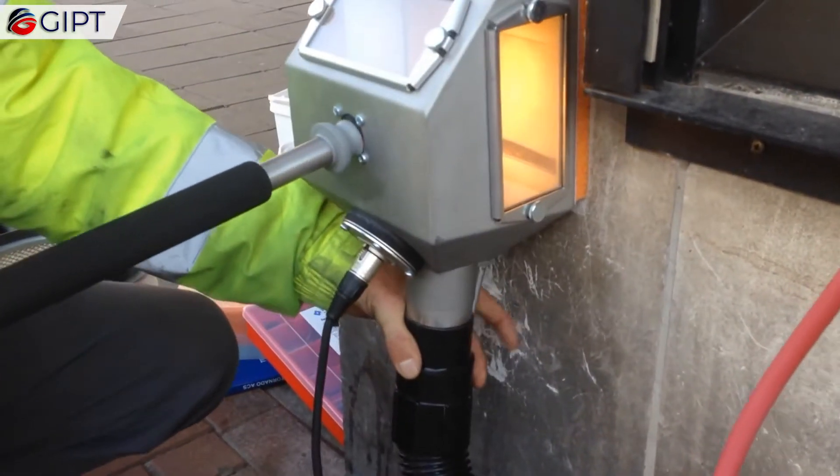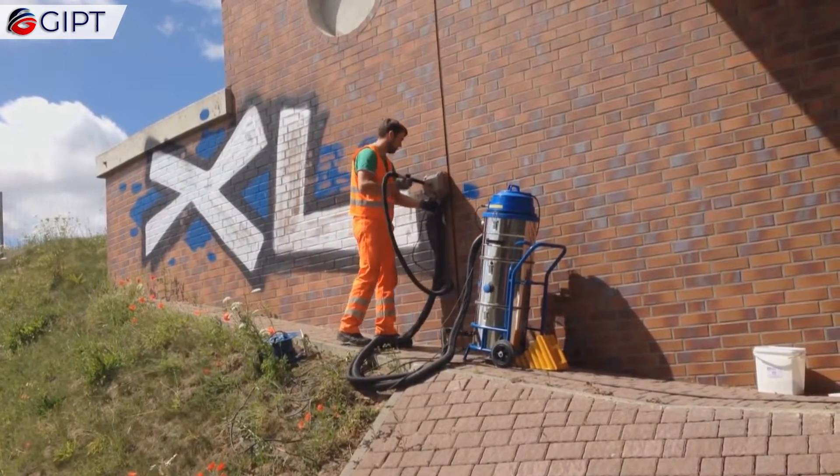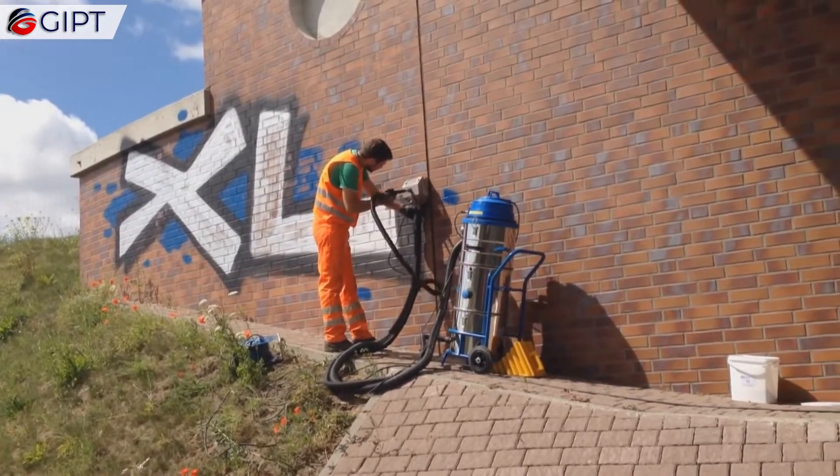Made in Germany by Sesteko Cleaning Technology, it's a perfect alternative to pressure washers, sand blasting, and dry ice blasting.